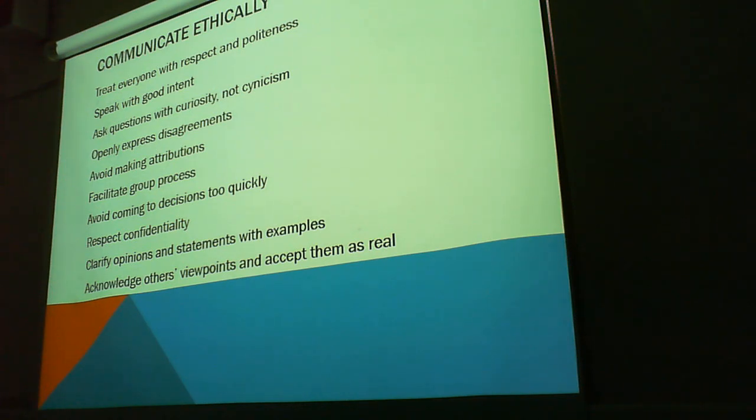Communicate ethically. Treat everyone with respect and politeness — that's probably the main one out of all of them. Ask questions with curiosity, not cynicism. Instead of asking, oh why did you add this service for this server? — instead of being cynical, say, do you mind explaining why you chose that particular service? When it's coming from a place of curiosity instead of cynicism, the person doesn't feel like you're actually trying to undermine what they're saying. There are quite a few ways to communicate ethically, but those are down to you to find out.